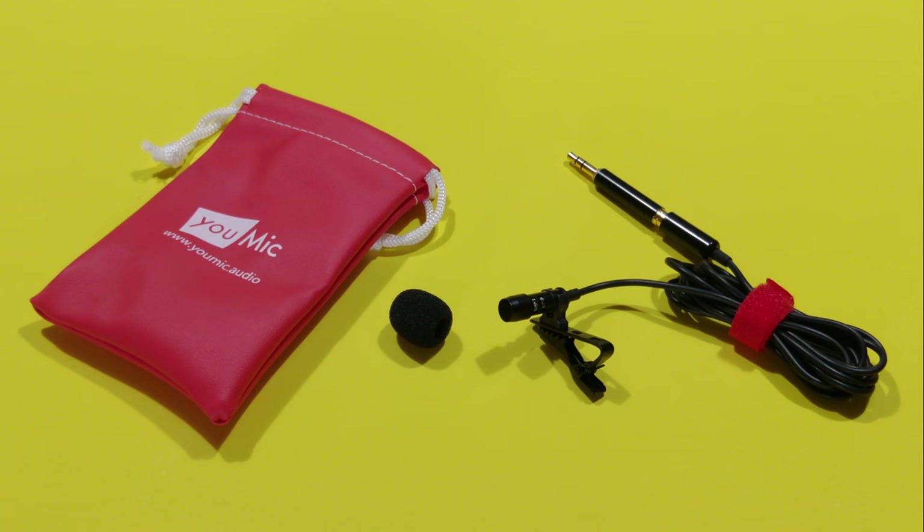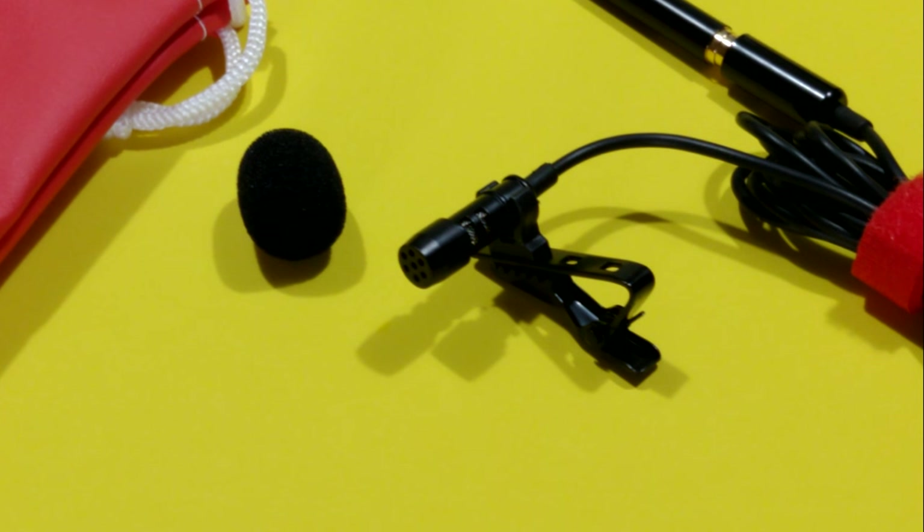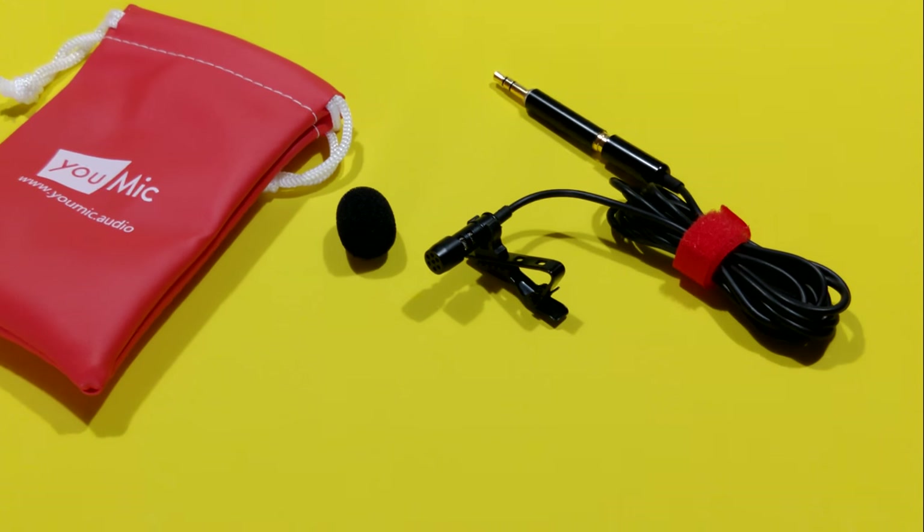Phone mic: One-eyed, one-horned, flying purple people-eater. Directly plugged in U-Mic: One-eyed, one-horned, flying purple people-eater.